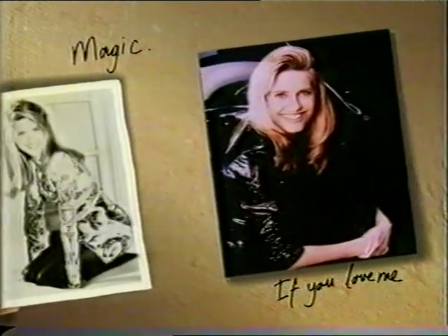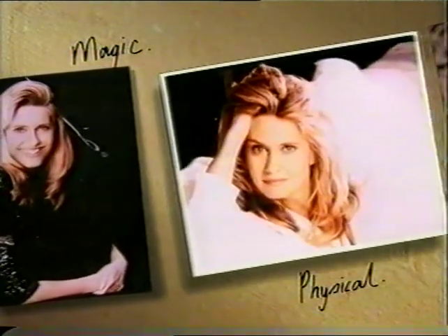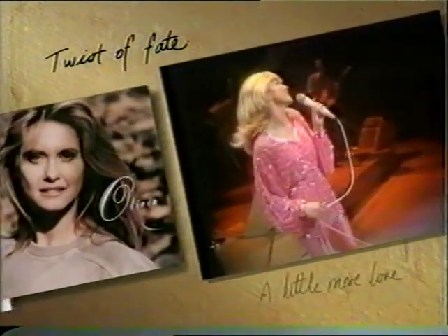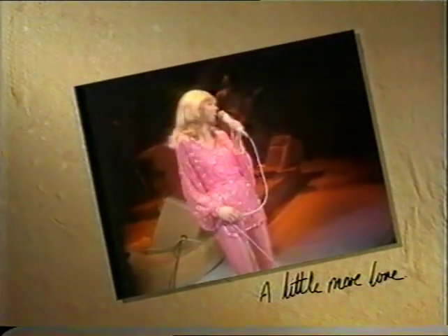If you love me, let me know. Olivia Newton-John. If you don't, then let me go. The Essential Collection. Physical — let's get into physical. Olivia. A little more love, make you stop depending.